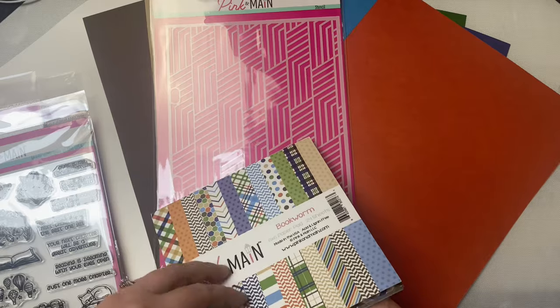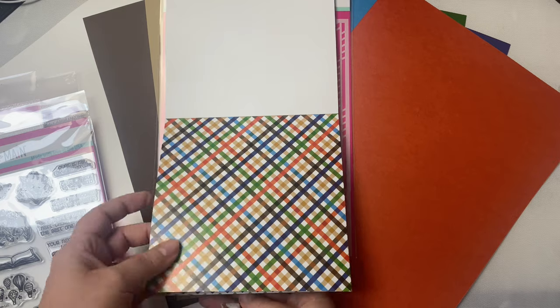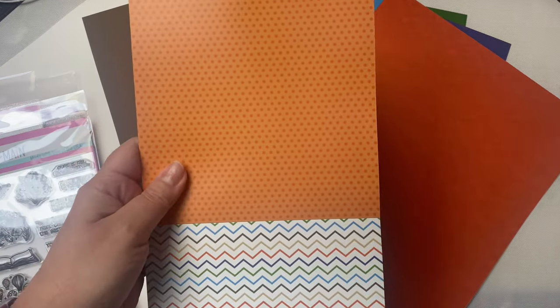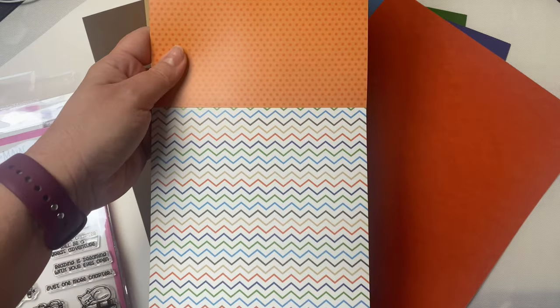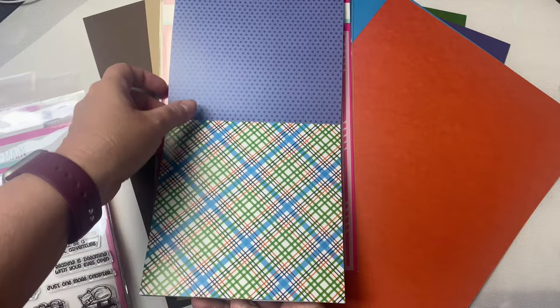Now I'll show you the paper pad. This is called Bookworm also and the paper is a heavier weight, more like a cardstock with a glossy finish. There's a diagonal plaid pattern in all of the colors of the kit, and then on the back a solid orange color with small darker dots. Then the chevron pattern in all of the colors.